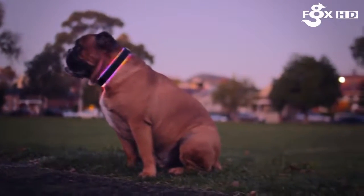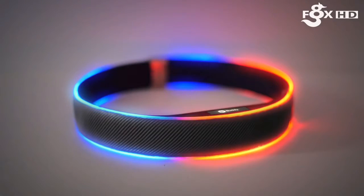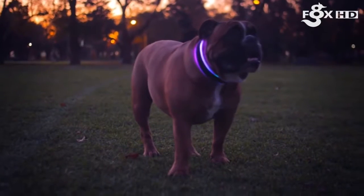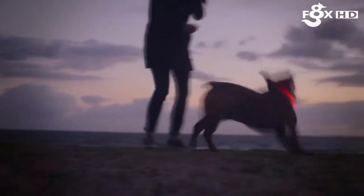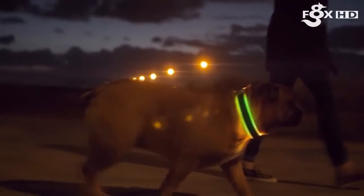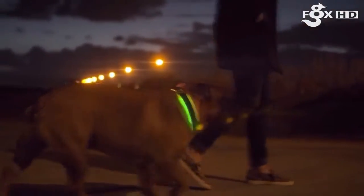This is our working prototype, and we're ready to push Buddy to the next level. We can't wait for you to be a part of it. But to get there, we need your help. So by backing our campaign, you too can be part of the Pet Tech Revolution and help us save dogs' lives across the world.